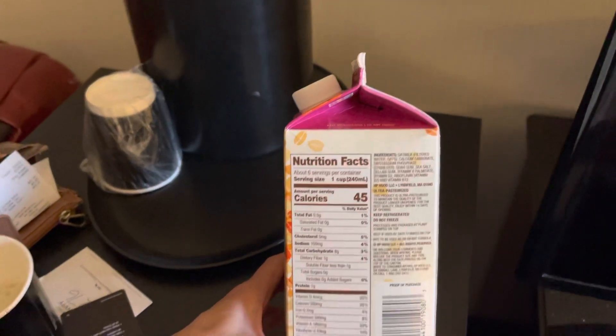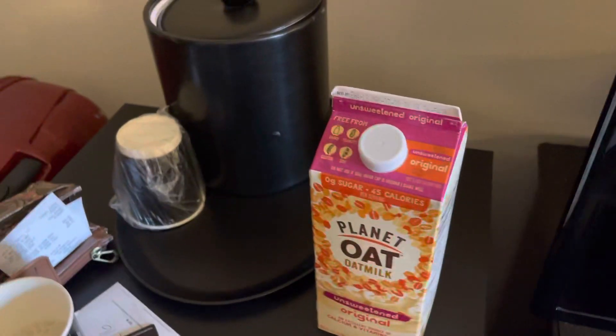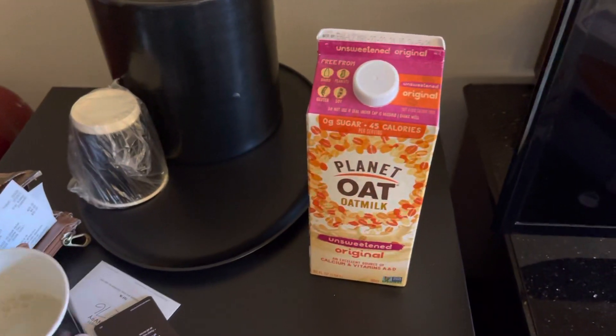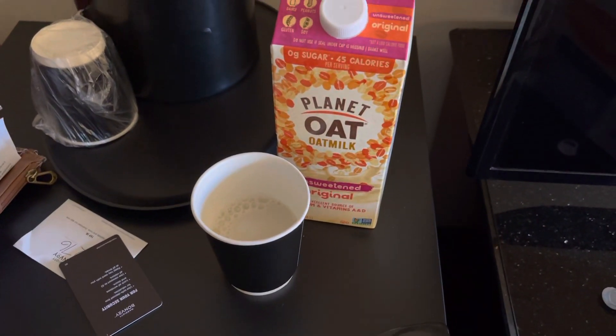It doesn't look terrible, but it's okay. I like it better than soy milk for sure. I'm going to try Oatly next, so yeah, I could drink it.